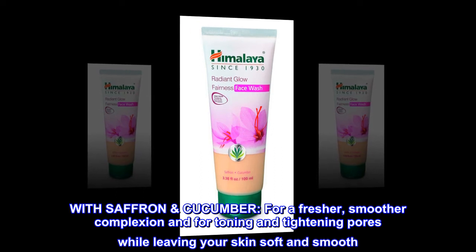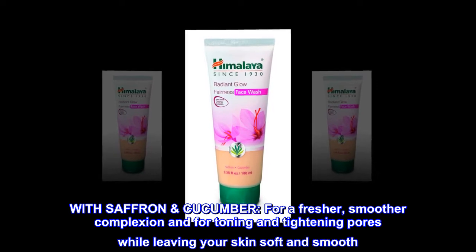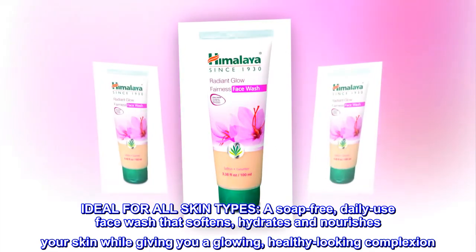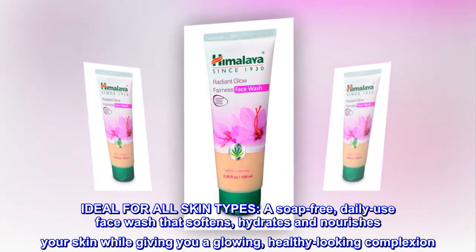With saffron cucumber for a fresher, smoother complexion and for toning and tightening pores, while leaving your skin soft and smooth. Ideal for all skin types, a soap-free daily use face wash that softens, hydrates, and nourishes your skin, giving you a glowing, healthy looking complexion.